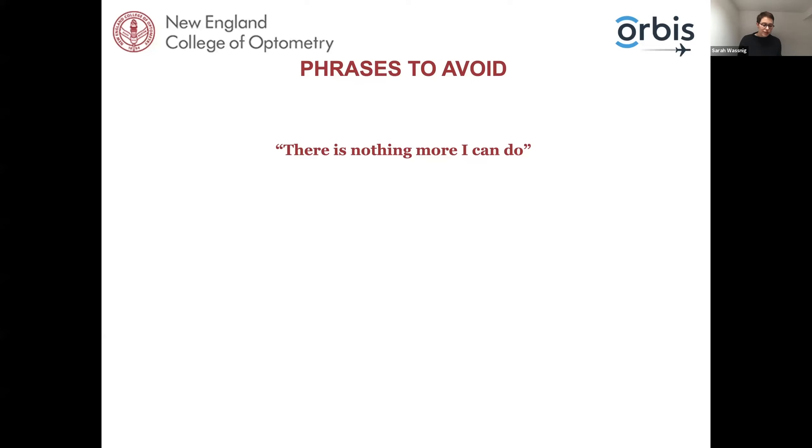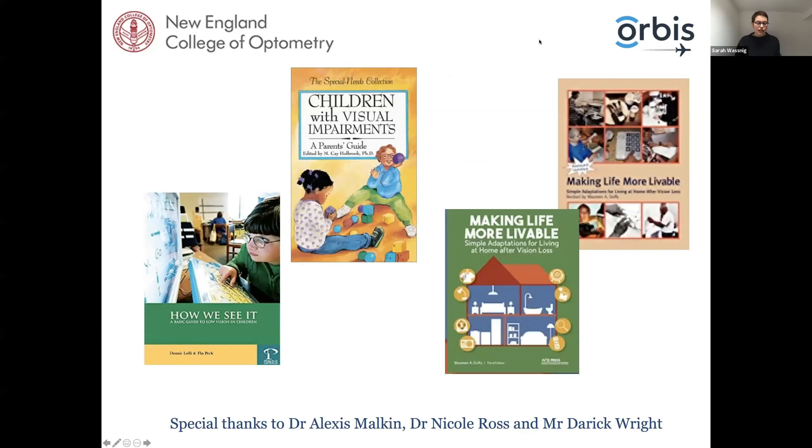I'm going to start by asking you to avoid the phrase 'there's nothing more I can do,' because there's actually a lot more we can do by providing our patients advice on how to use their vision and how to empower them in using their vision in their own environment. These are just a few resources I think are really helpful in thinking about how patients can navigate their environment if they have low vision. I'd also like to especially thank Dr. Alexis Melken, Dr. Nicole Ross, and Mr. Derek Wright from the New England College of Optometry who helped put this lecture together.